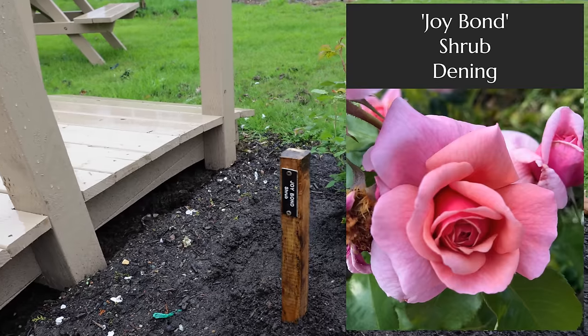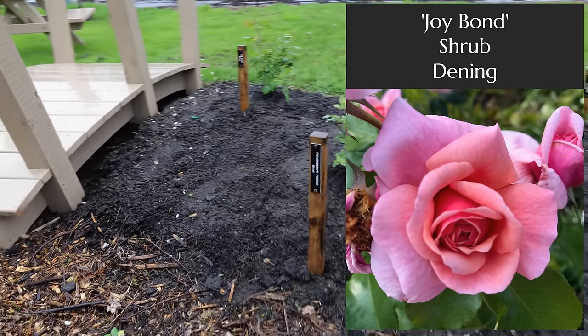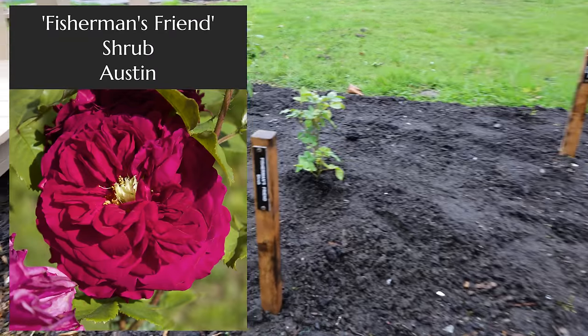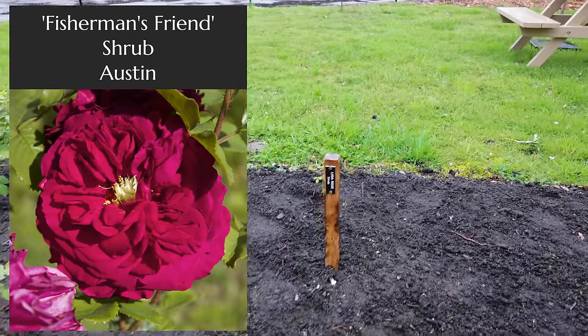This one is Joy Bond, again another Denning rose — I'm not sure who that one's named after. This is Fisherman's Friend, which I believe is another David Austin rose, if I'm not mistaken named after a cough lozenge, which is kind of unfortunate. But oh well.